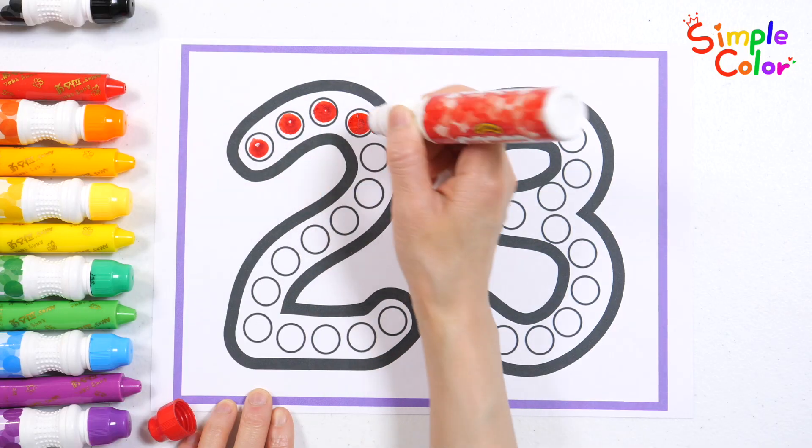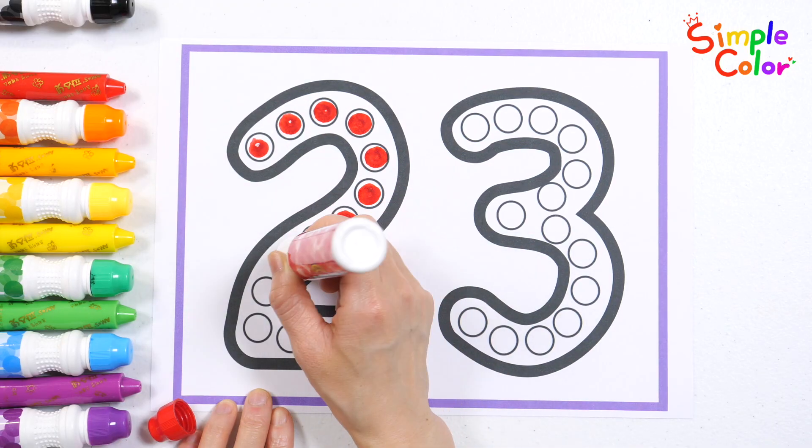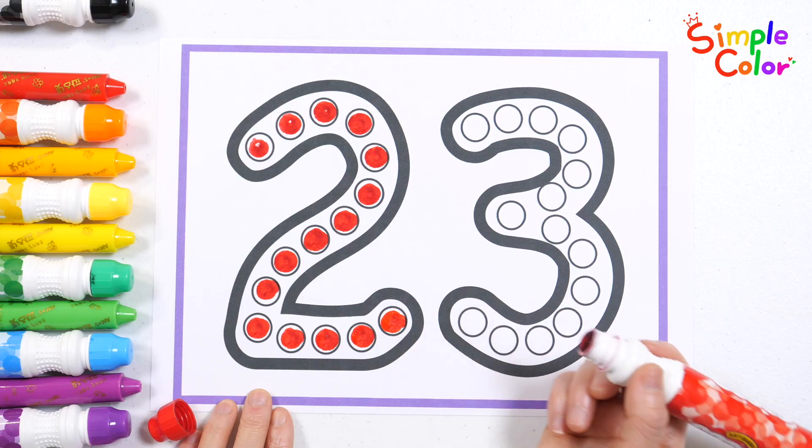A, B, C, D, E, F, G, H, I, J, K, L, M, N, O, P, Q, R, S, T, U, V, W, X, Y, Z. A to Z. Let's sing the letters. Good job!